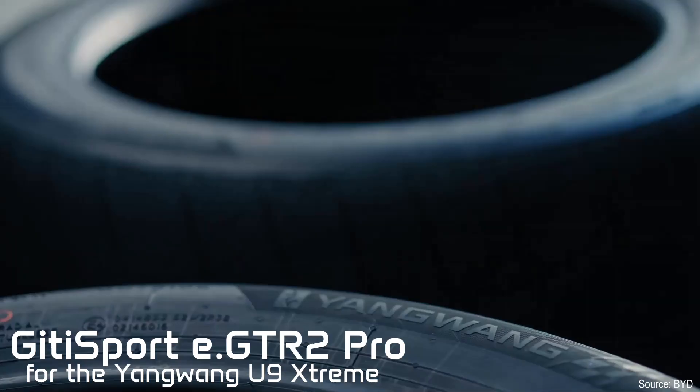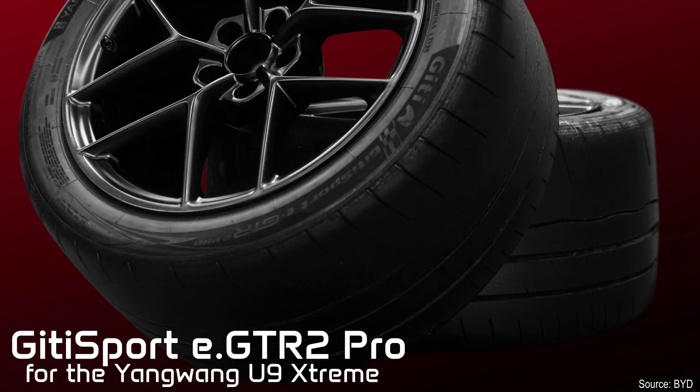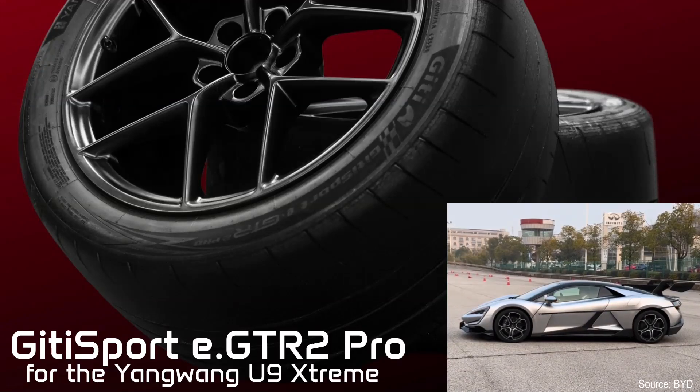The tires are a custom blend for the U9 with the word Yongwang molded into the side. They're from Gitti Tires, an Indonesian company headquartered in Singapore — so not Michelin or Pirelli. The Gitti Sport GTR Pro. And you can see that they've been shaved down for this record run, or they've been doing tank turns in the parking lot.